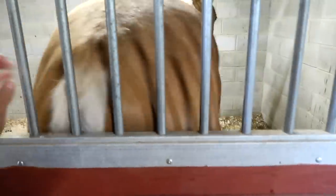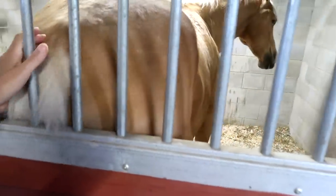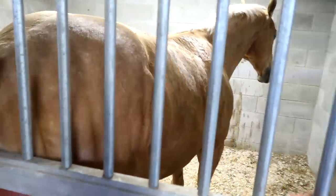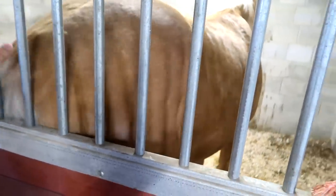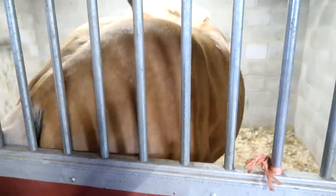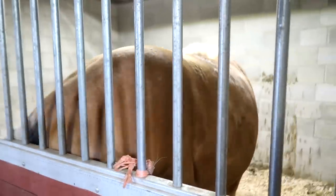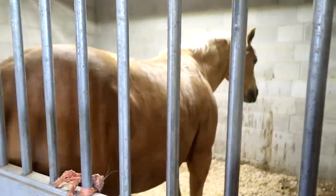Oh Finn. So this is how Finn gets a black butt. Finn, stop. Oh he's like, that's so itchy. Yeah, that's how it happens. He does it on the wall. I mean, what else are you going to do when your butt is so super itchy?